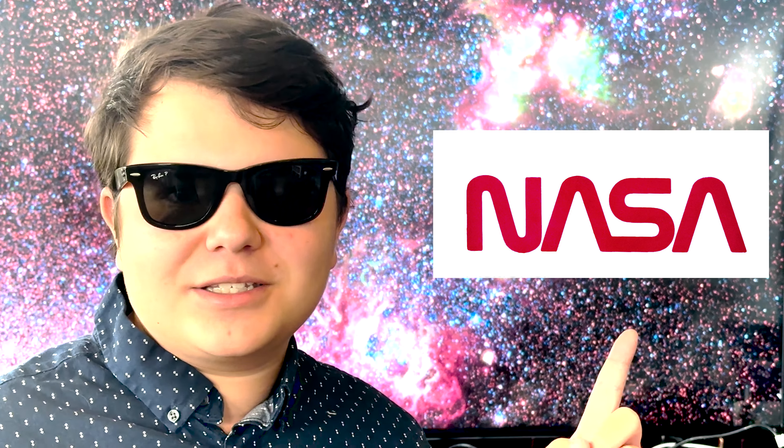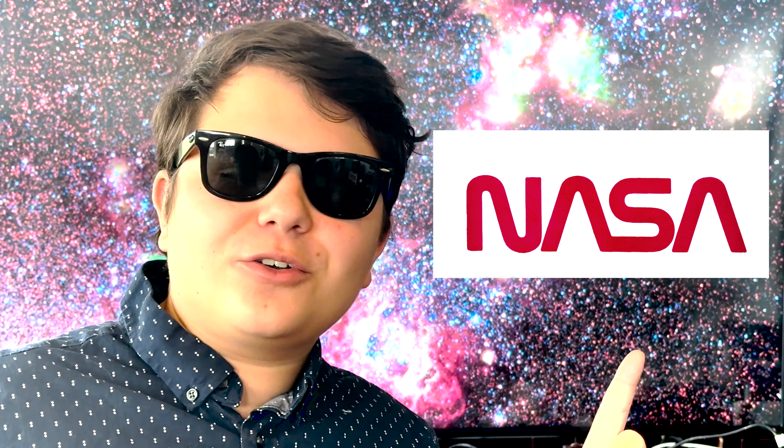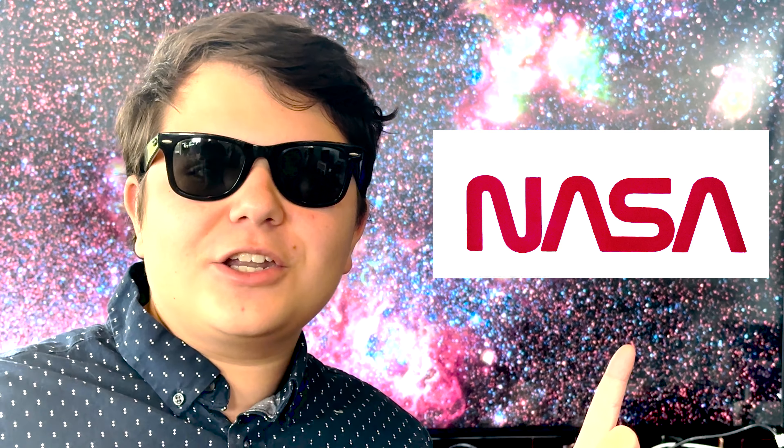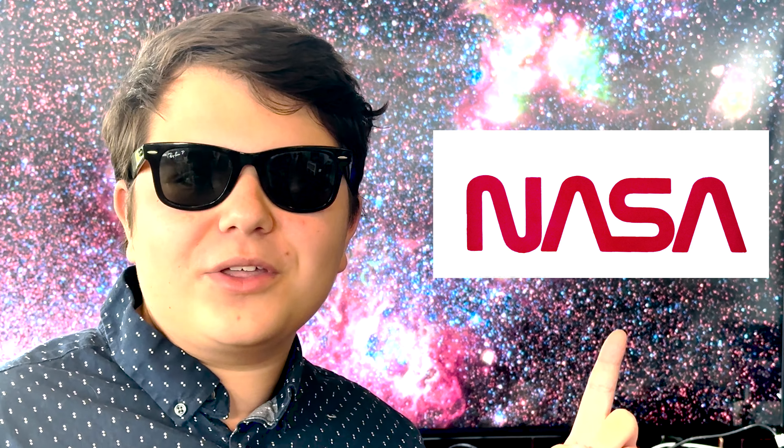I think this one is the best just because it's when NASA was right after its prime, but when the space shuttle was just starting and finishing — it was just a great logo for all things space.